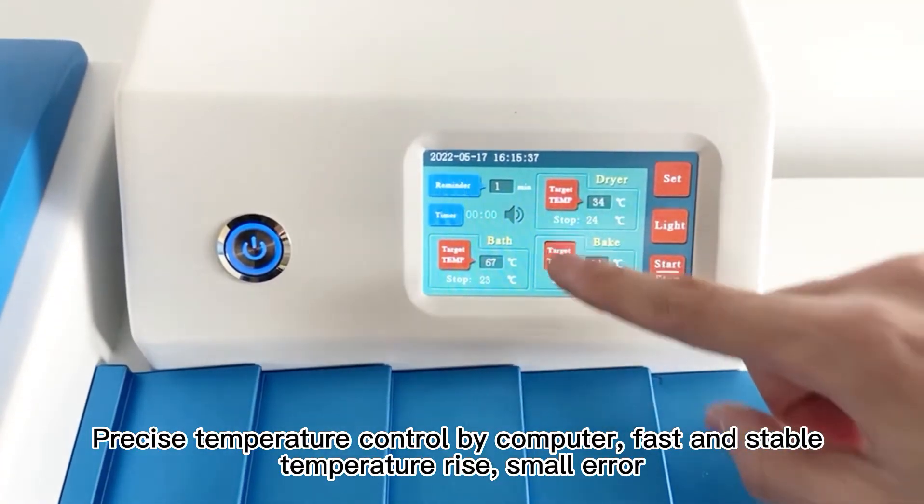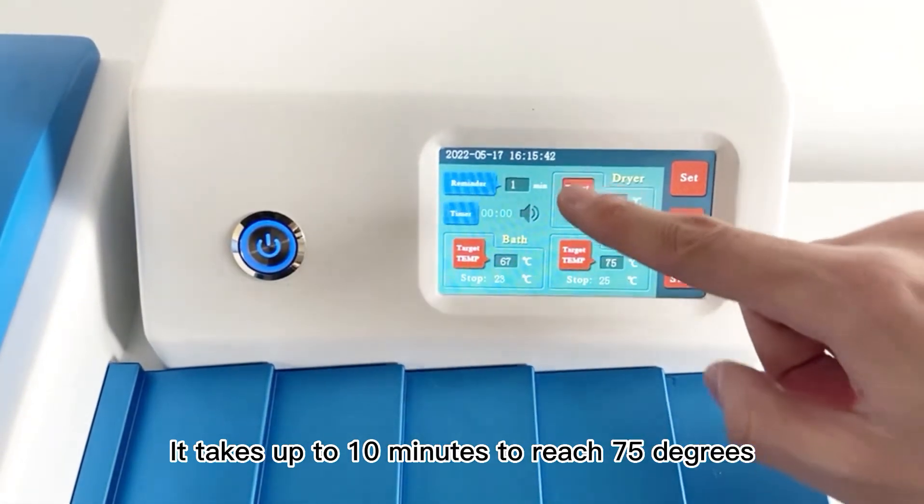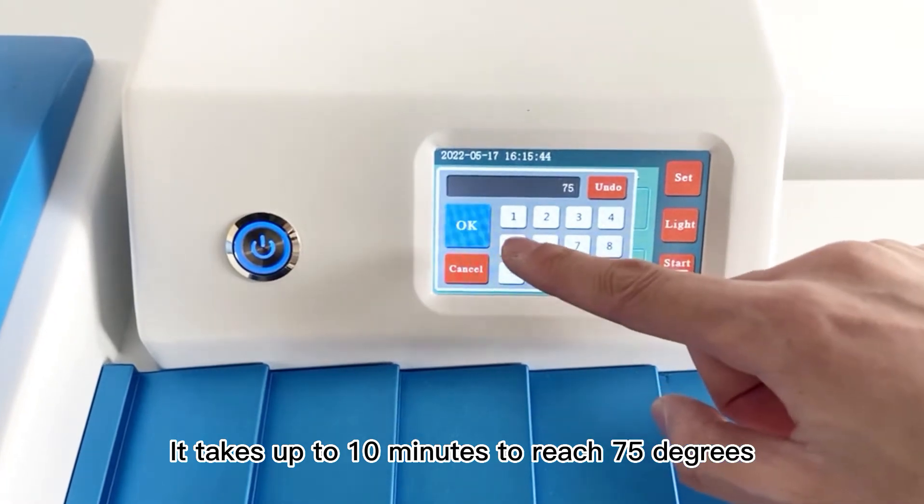Precise temperature control by computer, with fast and stable temperature rise and small error. It takes up to 10 minutes to reach 75 degrees.